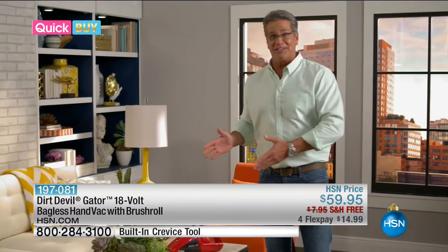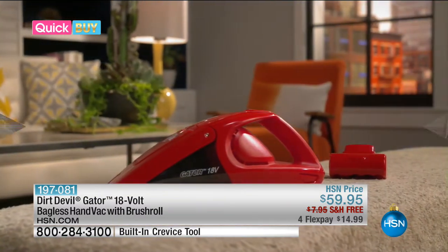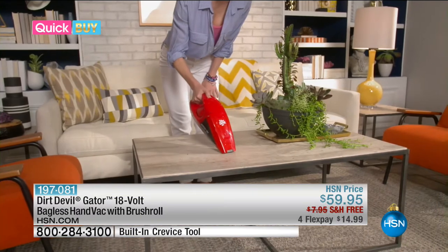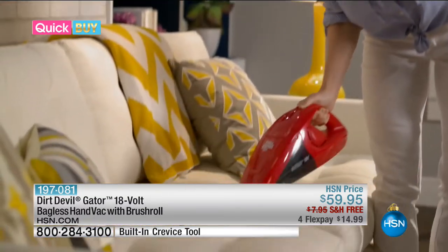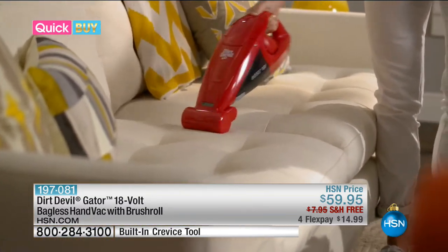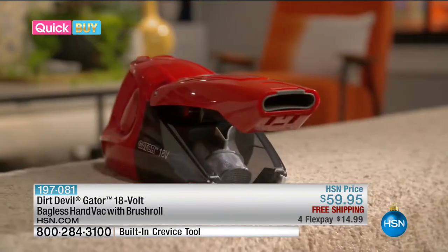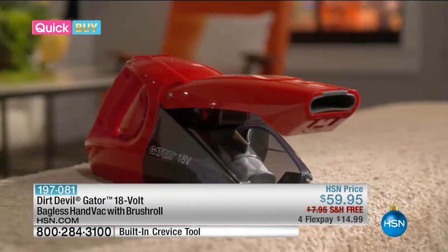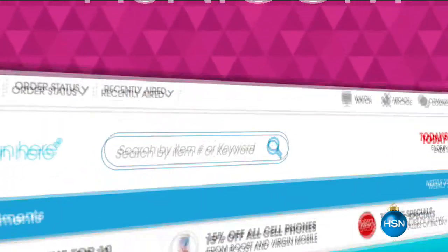If you got a minute, let me tell you about a hand vac that you will use absolutely every day. This is our HSN quick buy — the Dirt Devil Gator 18-volt hand vac with brush roll. This powerful Dirt Devil is more powerful than an everyday normal hand vac. Check out the crevice tool — it pops up when you need it and pops back in when you don't. You also get the brush roll, which is ideal for pesky pet hair. It's the go-anywhere, clean-anything cordless vac. And here's the best part — it's bagless. That's why it's called the Gator. The dirt cup flips open to release the dirt — no dirty hands, no bags to buy ever. The filter is also reusable — a quick rinse and you're good to go. Check out hsn.com/quickbuy.